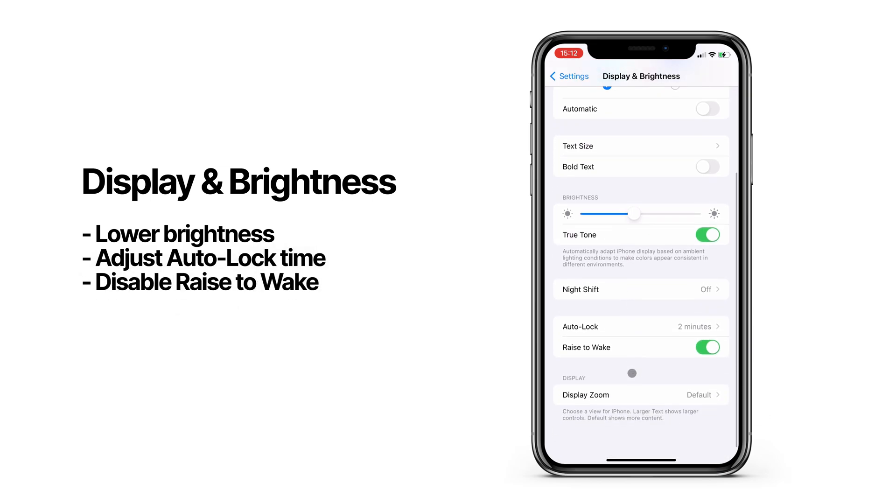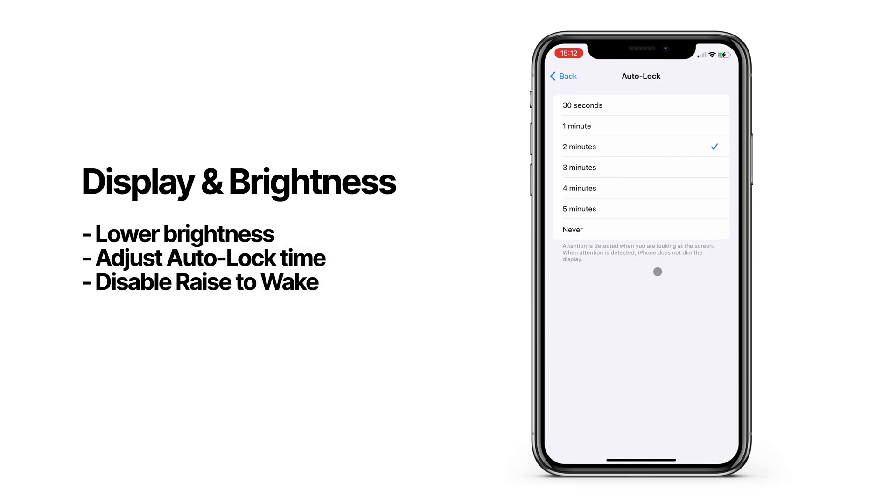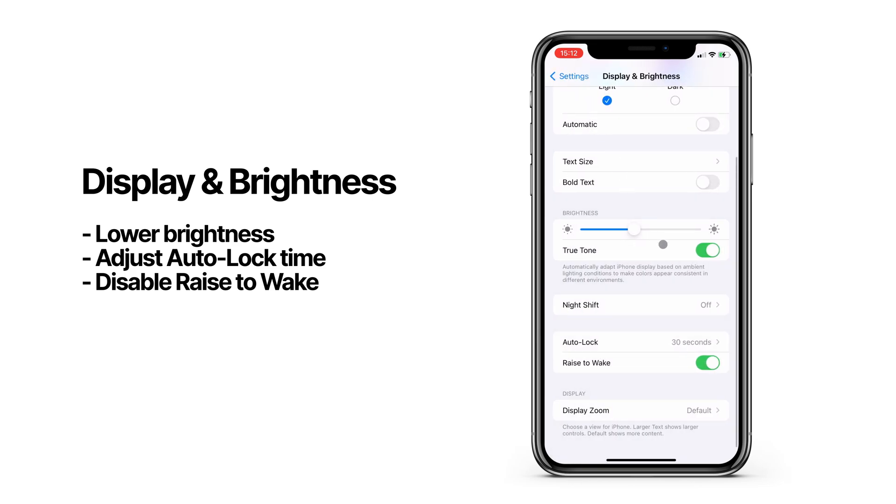One of the biggest things consuming the battery is your display, so taking a look at your display and brightness settings is a good place to start. Lowering your brightness helps, and lowering your auto-lock time and disabling the raise-to-wake function also helps to keep your display power consumption to a minimum.